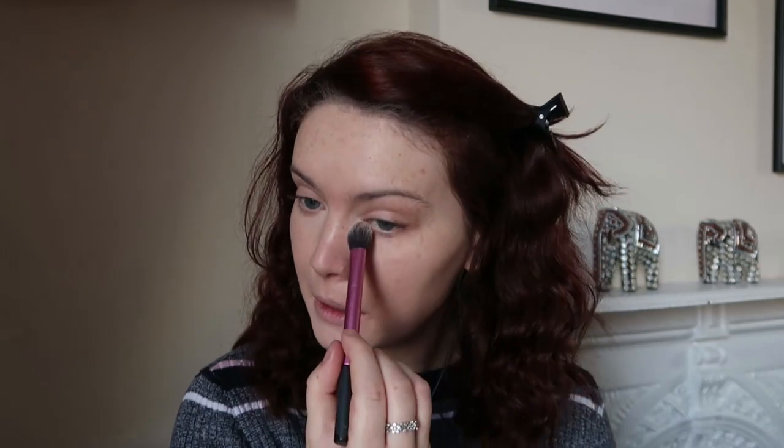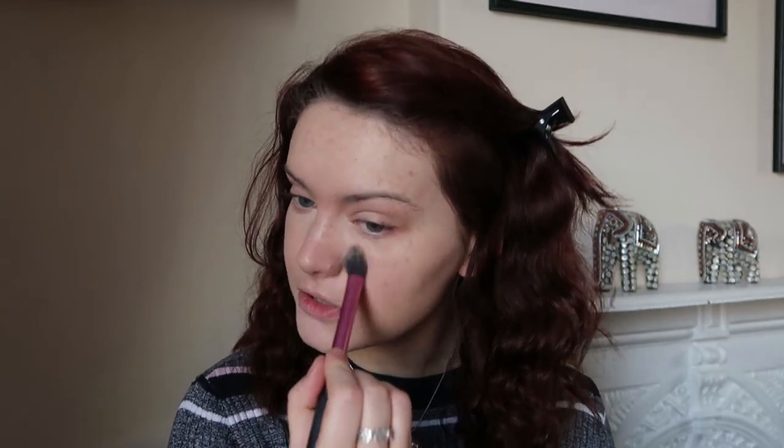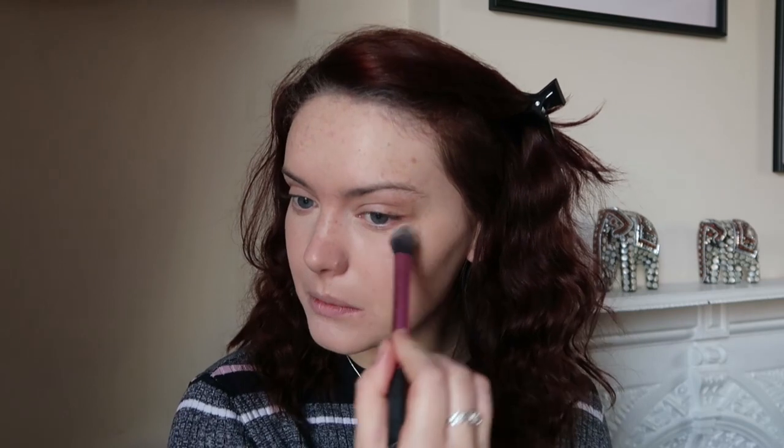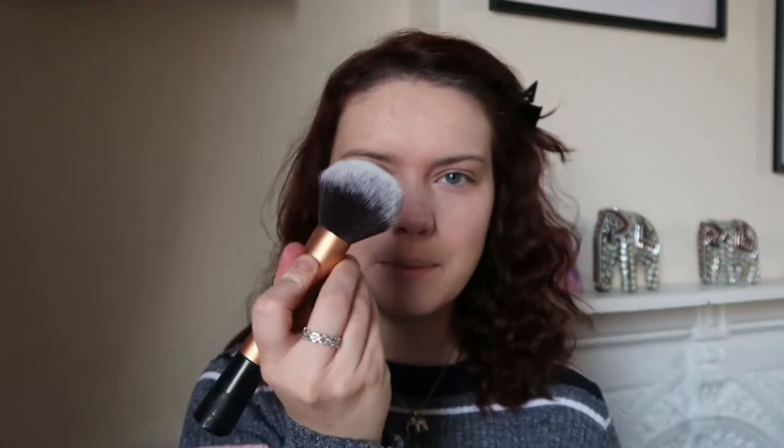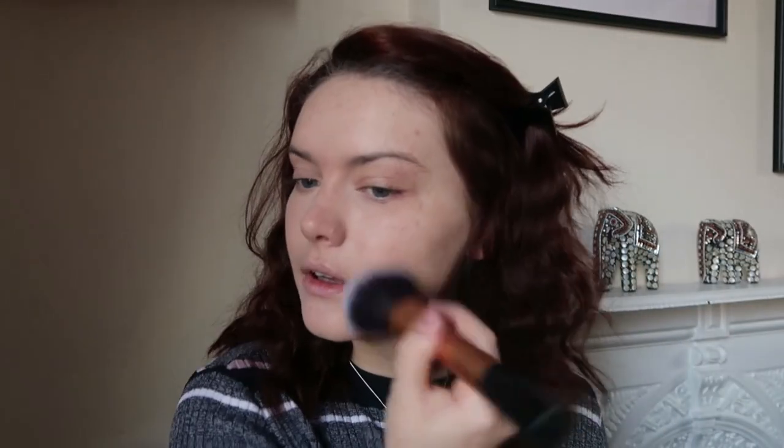Now I'm going to set the skin. I'm taking my 100% Pure Bamboo Powder for this. I'm going to take my setting brush for under the eyes and the T-zone, and then use a fluffy brush for the rest of my skin, because her skin looks quite matte in the photo. Taking a nice big fluffy brush and going ahead and setting the rest of the skin.